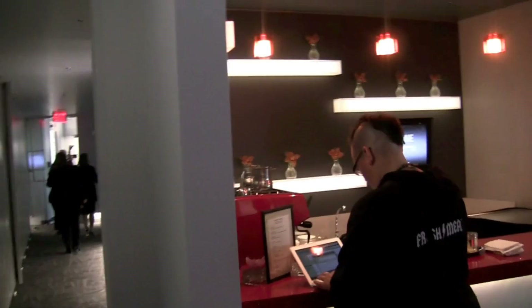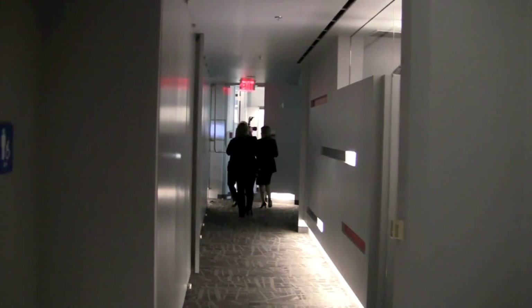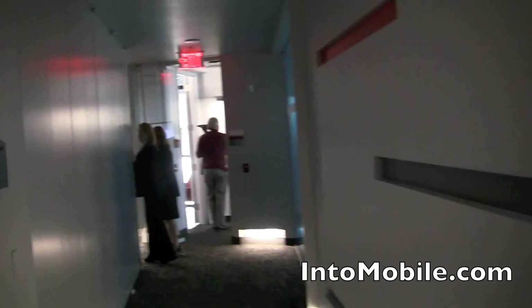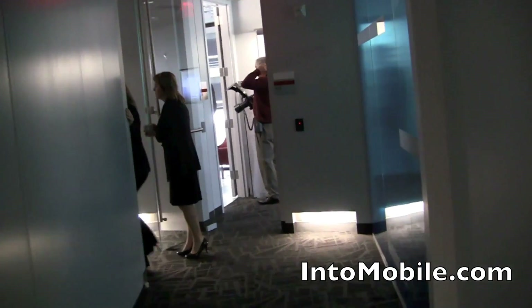So let's see what else they have here. Over here in the back, they have some more tools to help developers create better apps that can take advantage of this network. You have a conference center over here and we're going to hop in there in a second.